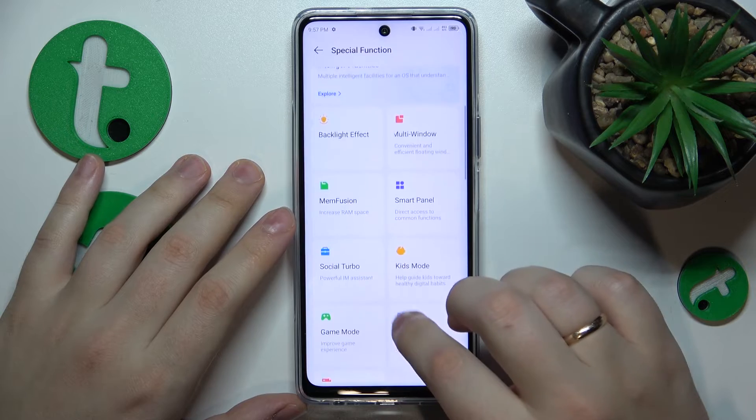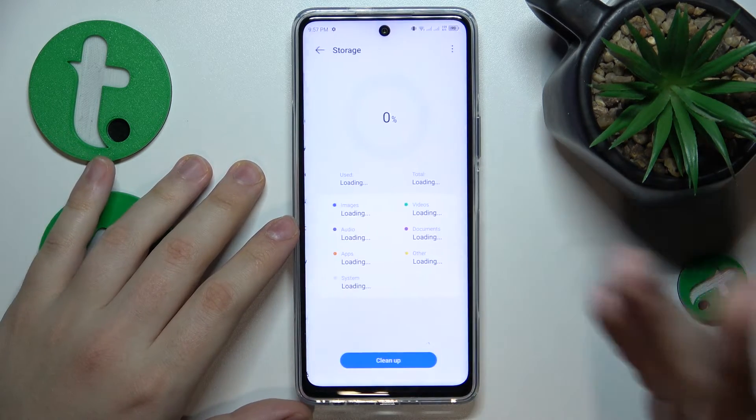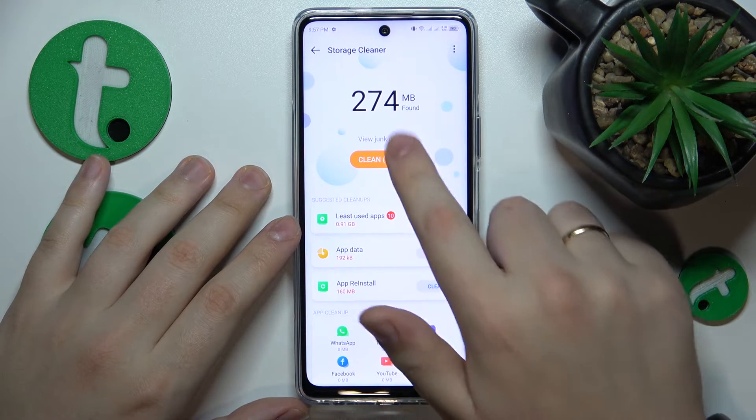The final advice is to perform a storage cleanup. Open the Storage category in Settings, tap Cleanup, and clean up your storage.